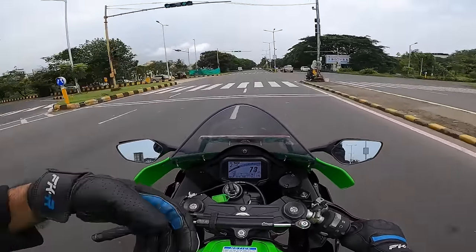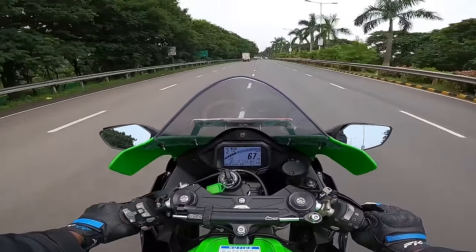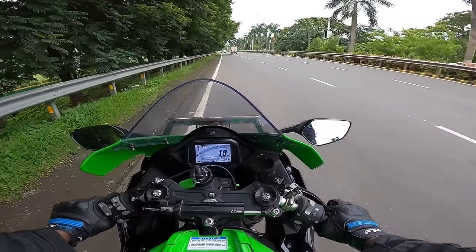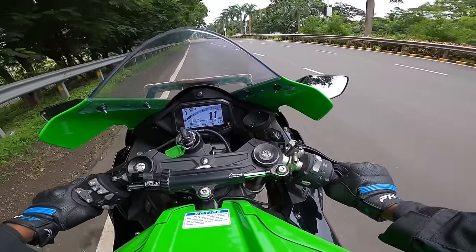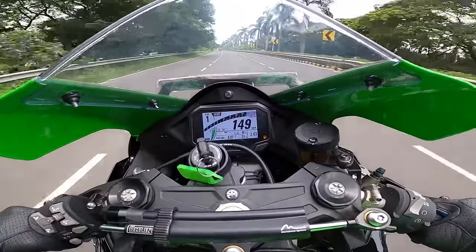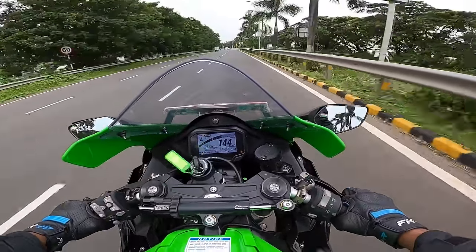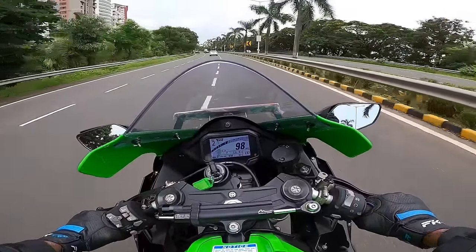Peak torque is 114.9 Newton-meters at 11,200 RPM — everything is in the top end of the rev range. You really need balls of steel to move this bike hard and fast. The riding position is not great. The quick shifter works at almost every given speed, both up and down shifts. The electronic package is absolutely top-notch, all about speed.